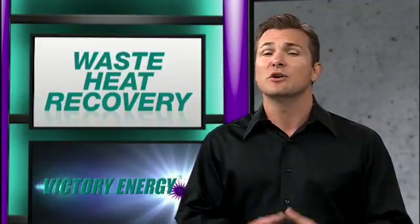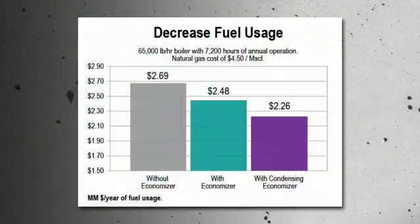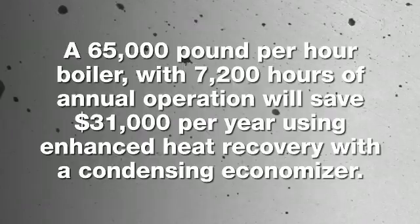And the best part is that there's no discernible downside to waste heat recovery. You can expect a major decrease in energy costs from a system that will pay for itself in months, not years. For example, a 65,000-pound-per-hour boiler with 7,200 hours of annual operation will save $31,000 per year using enhanced heat recovery with a condensing economizer.